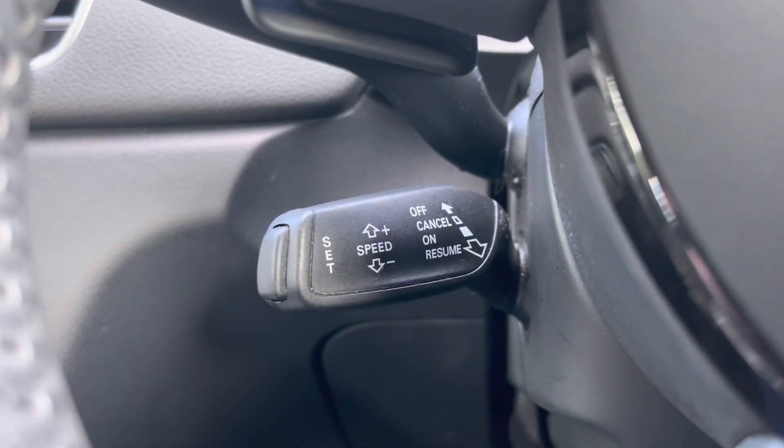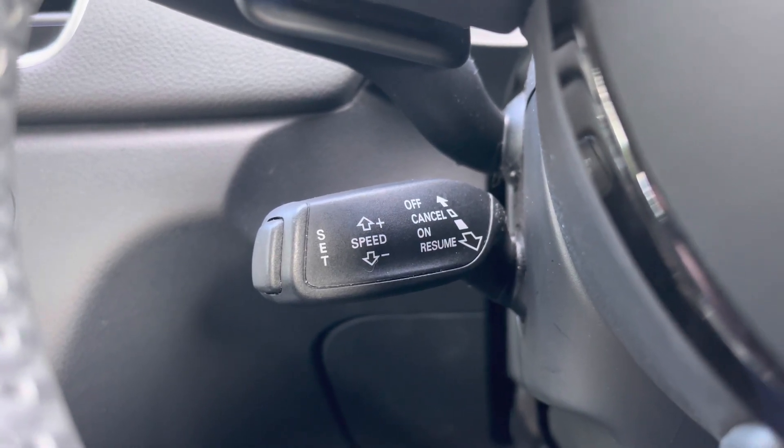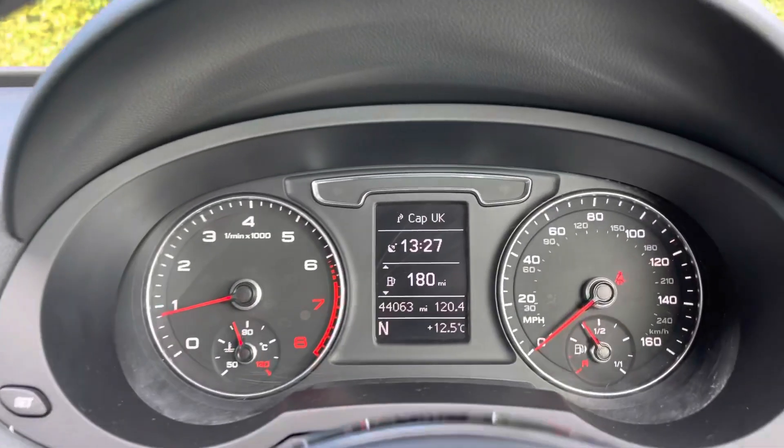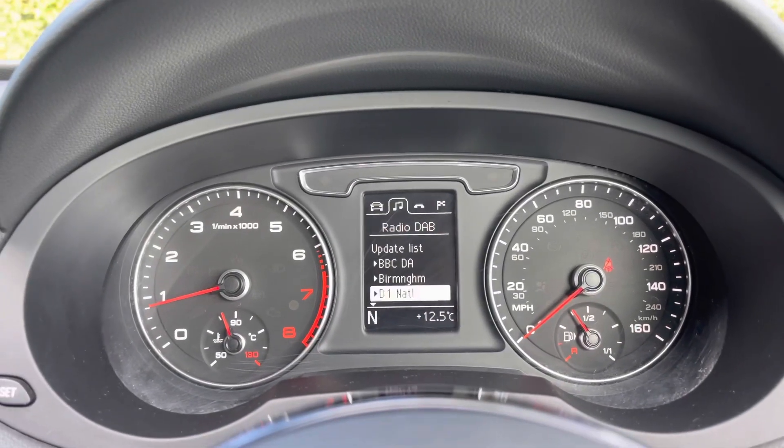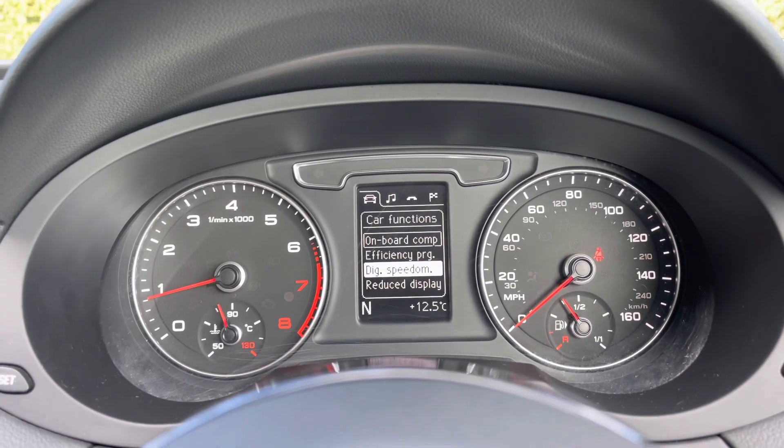Moving down below we have the cruise control stalk, which is perfect for those longer motorway journeys. Taking a look at the analogue dial display, you can use the buttons on the steering wheel to customise what is displayed on the central trip computer screen.